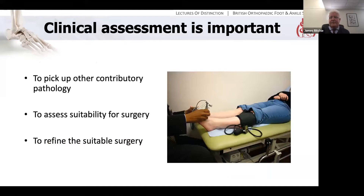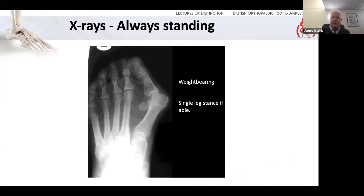Clinical assessment is important. It's important to pick up any other pathology that may be going on, and it's always worth thinking about the vascular and neurological status. Also, assess the suitability of the patient and their deformity for surgery, and refine what sort of surgery you might actually do. X-rays need to be taken standing or weight-bearing — ideally single-stance if that's possible, but certainly normally weight-bearing, because clearly the deformity will change whether the foot is loaded or not. We're interested in the mechanics of the loaded foot. A foot you can't walk on isn't of great use.